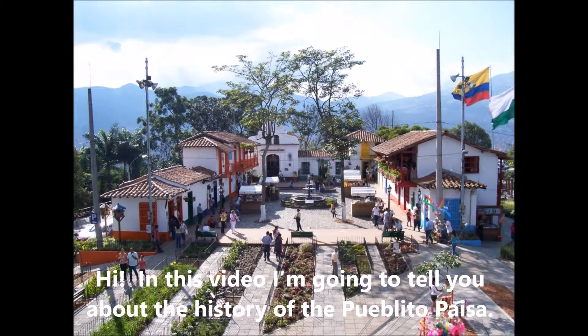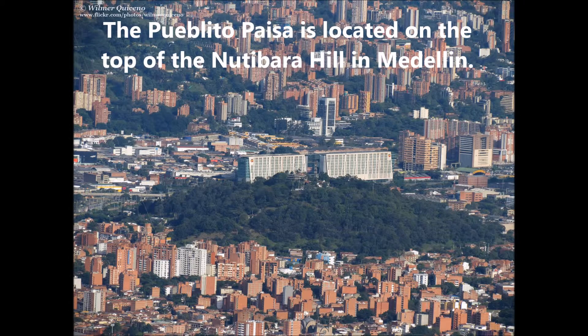In this video I am going to tell you about the history of the Pueblito Paisa. The Pueblito Paisa is located on the top of the Nutibara Hill in Medellin.